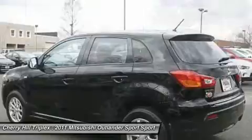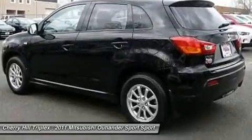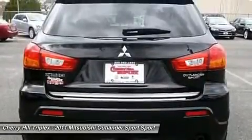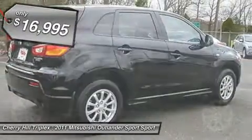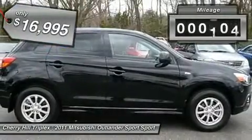Passengers will be treated to a refined ride in comfortable surroundings with a host of welcome features, and is priced below $20,000. This vehicle has less than 25,000 miles.